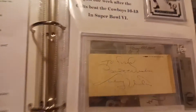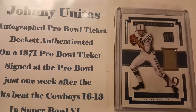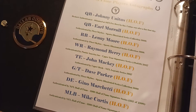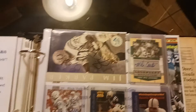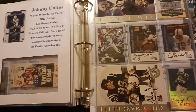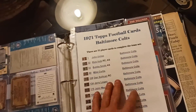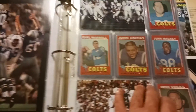This is a Johnny Unitas autograph — that's Beckett authenticated. It's part of his jersey from the days, and a card. All these guys, I have their autographs: Jim Parker, Mike Curtis, John Mackey, Lenny Moore, Earl Morrill, Gino Marchetti, Raymond Berry, and of course Unitas. And then their football cards — you can see how they're kind of mixed in with glossy photos. I've never seen anybody do that before.